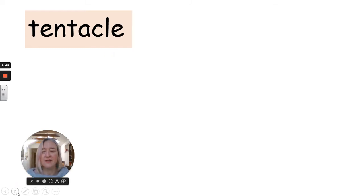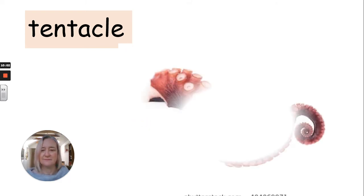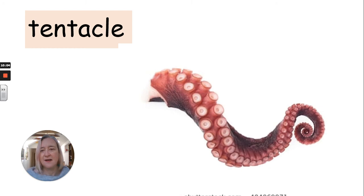You're definitely going to have to chop this one up. It's not a tent — it's a tentacle, tentacle, tentacle.